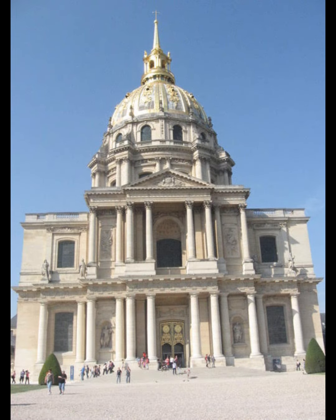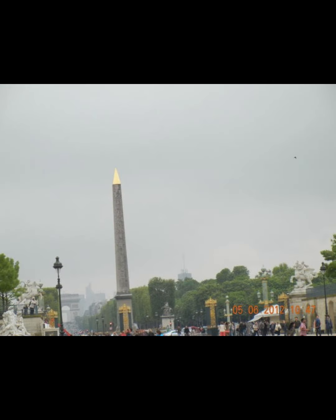The Hôtel des Invalides contains museums and monuments all relating to the military history of France, as well as a hospital and an old soldier's retirement home — the building's original purpose. The Luxor Obelisk is an ancient Egyptian obelisk that was brought to France from Luxor in Egypt. It stands in the Place de la Concorde, Paris.